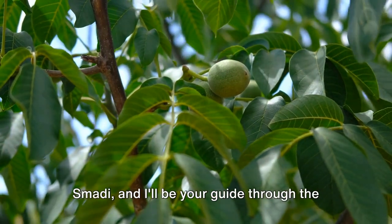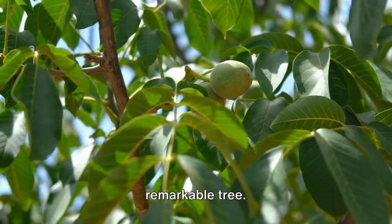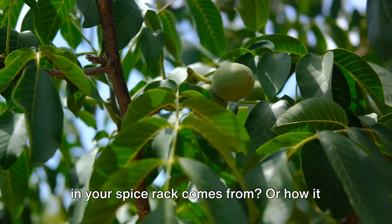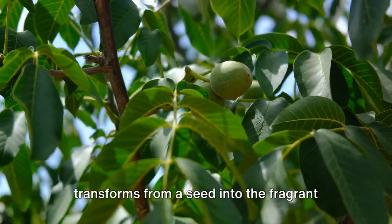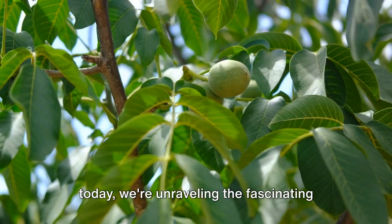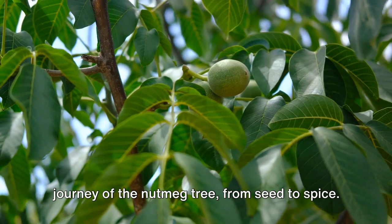My name is Mr. Smotty, and I'll be your guide through the enchanting history and uses of this remarkable tree. Have you ever wondered where the nutmeg in your spice rack comes from, or how it transforms from a seed into the fragrant spice that elevates your dishes? Well, today we're unraveling the fascinating journey of the nutmeg tree, from seed to spice.